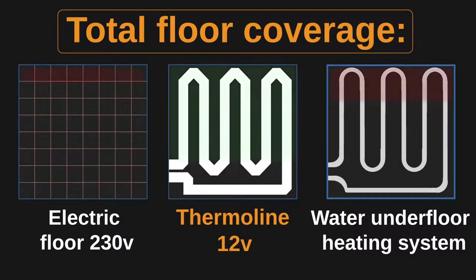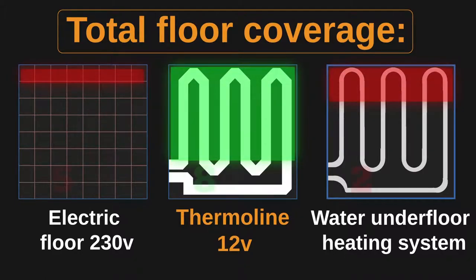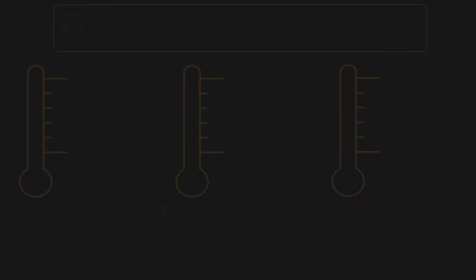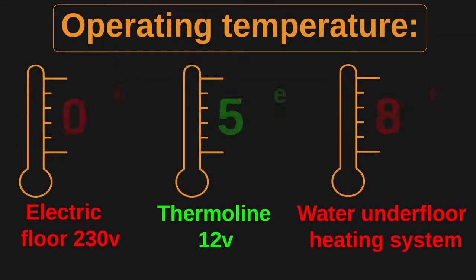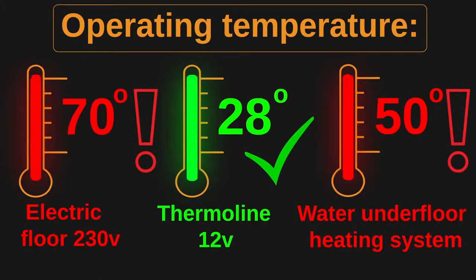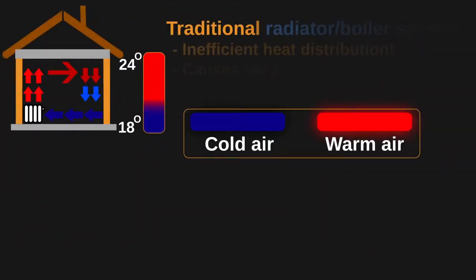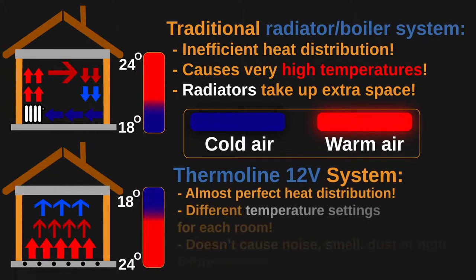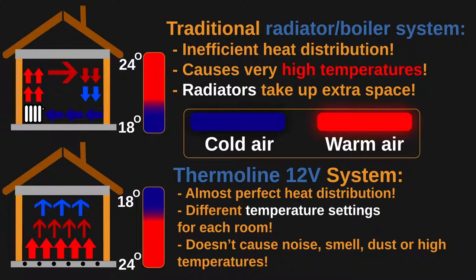Our system covers much more of the heating surface compared to other heating systems, while the operating temperature is much lower and more comfortable than traditional heating solutions. A traditional boiler system is very inefficient at heat distribution, causes very high operating temperatures, and takes up space with radiators. Our system almost perfectly distributes heat around the room without any side effects.